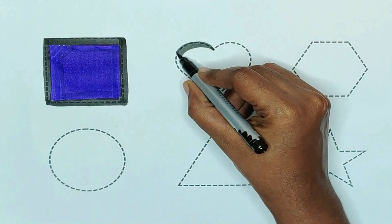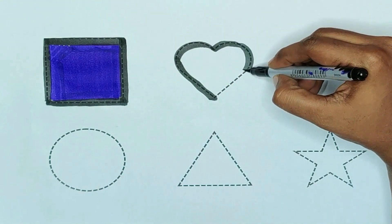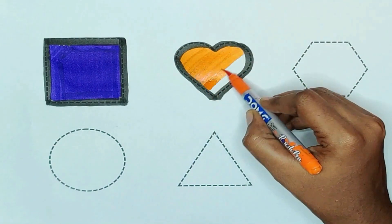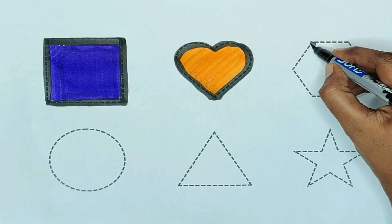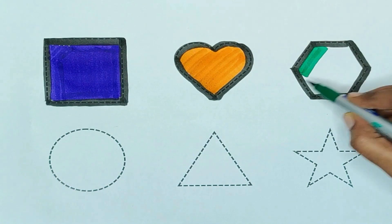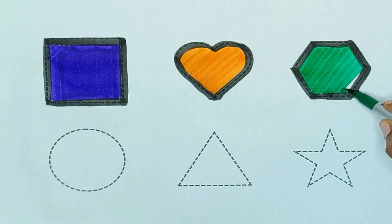Next, heart. The shape is heart. Orange color. Orange color, heart. Next, hexagon. The shape is hexagon. Green color. Green color, hexagon.